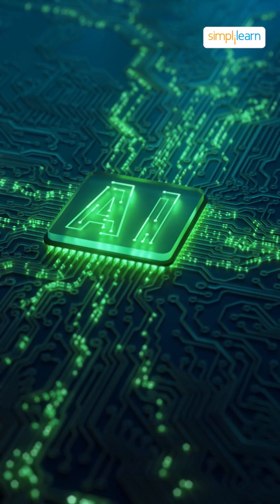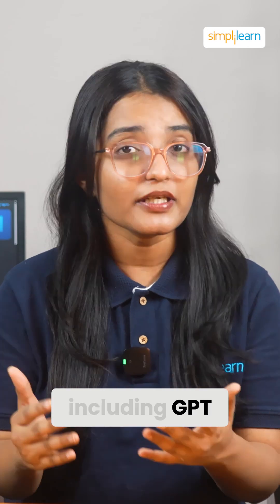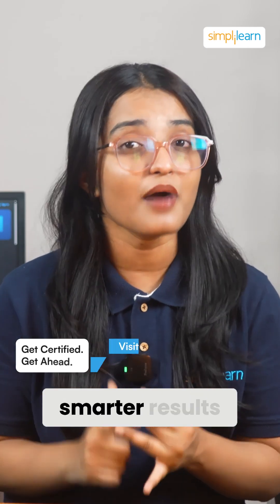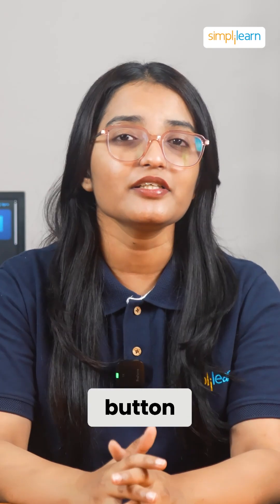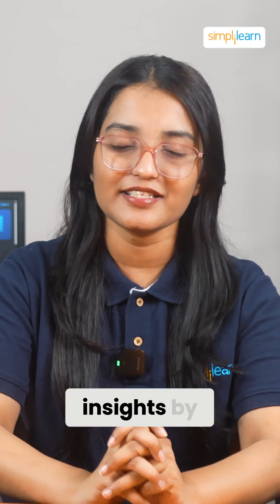And finally, speed. LAMA 3.1 is 35% faster than its predecessors, including GPT-4, thanks to new advanced algorithms. That means you get quicker, smarter results every time. If LAMA 3.1 has got you as excited as me, hit that like button, share your thoughts, and don't forget to subscribe for more tech and AI insights by Simply Learn.